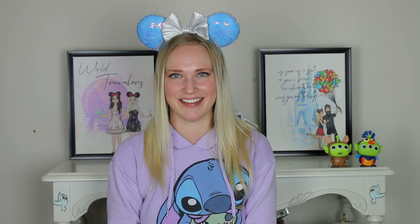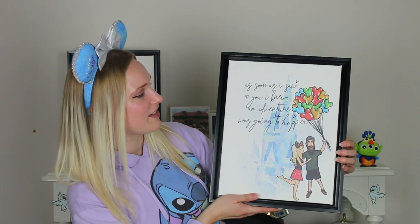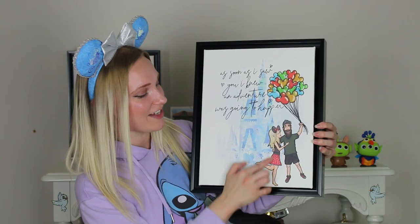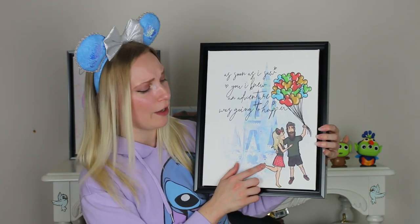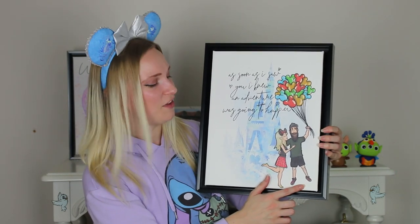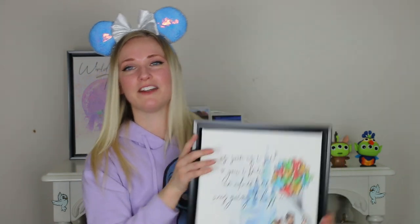And my sister has one as well — it was a gift for her, so she has hers up in her living room, and she loves it. This was the first one that I got. It says 'As soon as I saw you, I knew an adventure was going to happen' — me and my husband. This is an actual outfit I wore to Disney for my birthday trip a year and a half ago, and I put my husband in an outfit he normally would wear. I am completely in love with this.